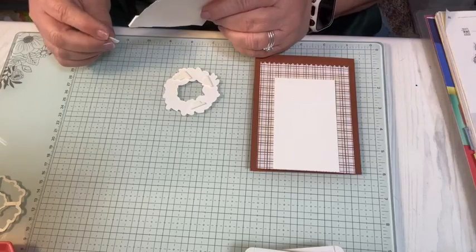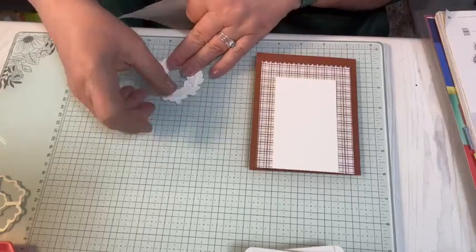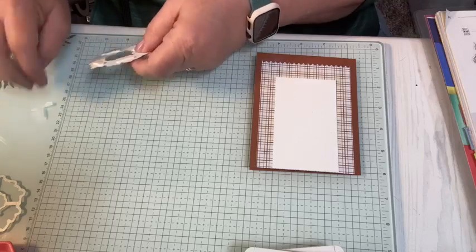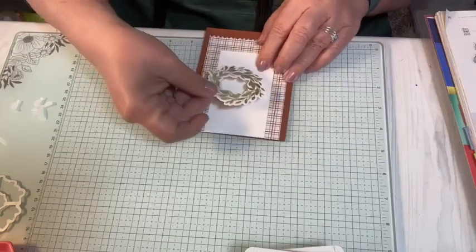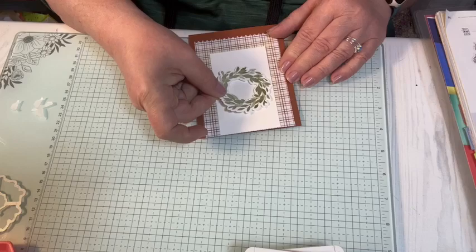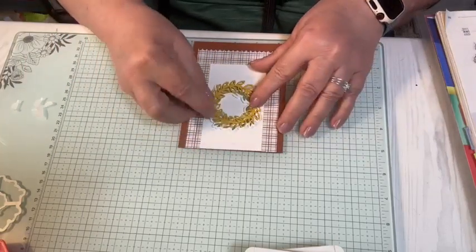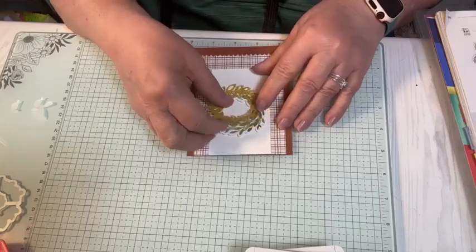Did everyone have a good day today? I've got Matthew and KK this weekend — yay! Hello Matthew, hello KK. I'm going to put this kind of in the center, and then I already die-cut this pretty little wreath out and I'm going to put it right over top of it. I'm not going to try to line it up or anything because I don't think there's a pattern with that.